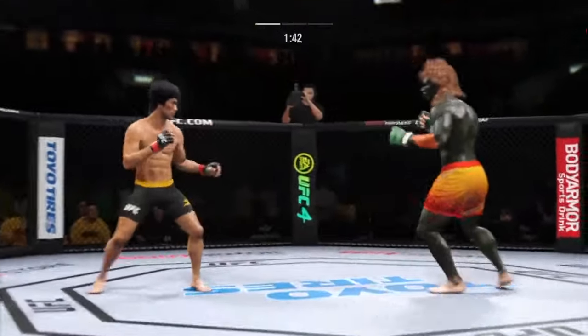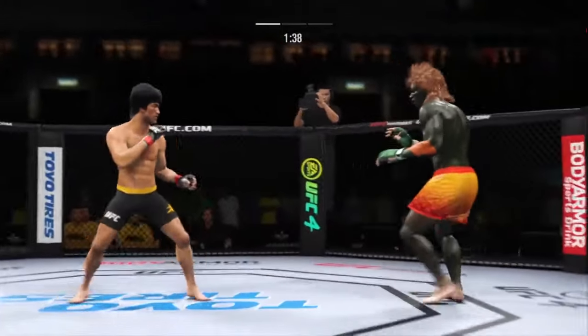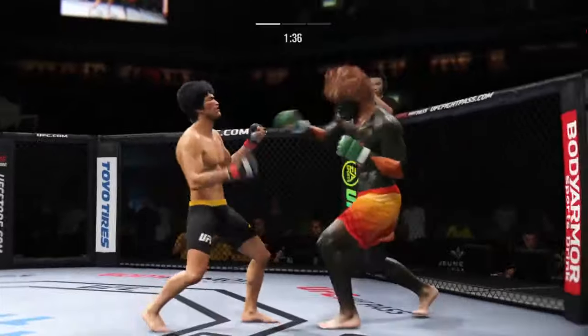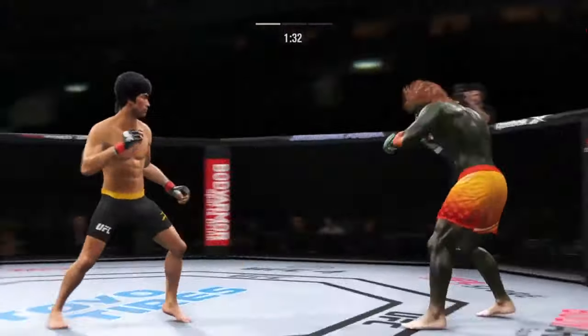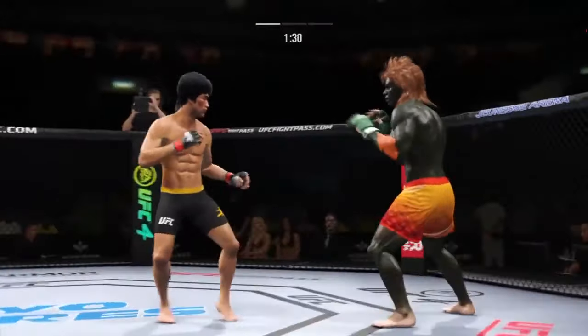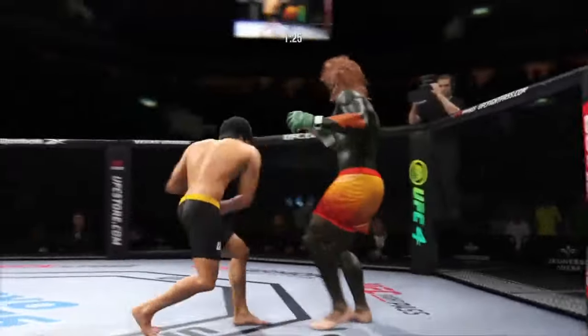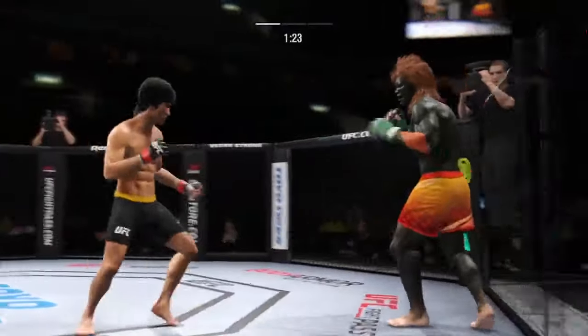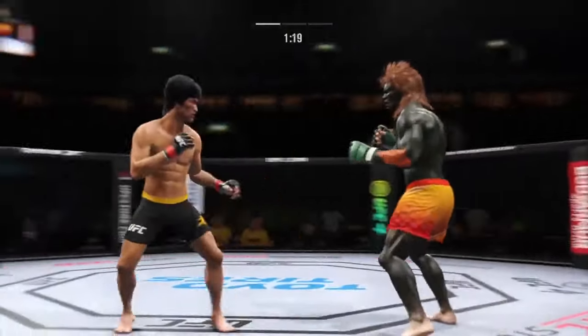It's one thing to have length, it's another thing to use it, and he does it as well as anyone. Nice kick there by Lee. He's got the longer reach, and he certainly showed it there in landing that straight punch. Left hook to the head — it's blocked. Big punch lands over the top. Look at him drive his shin into his opponent's body with that body kick.